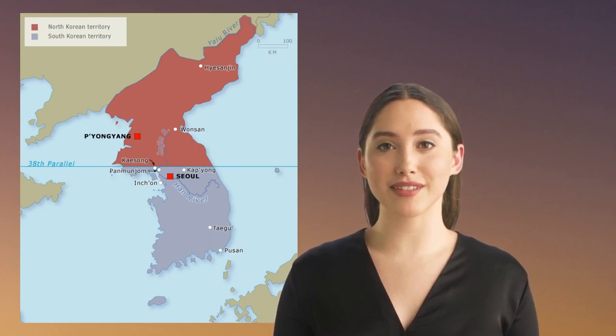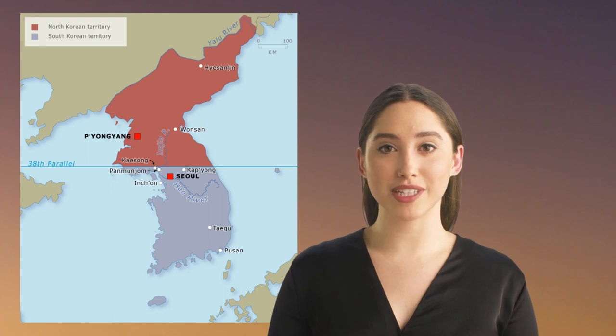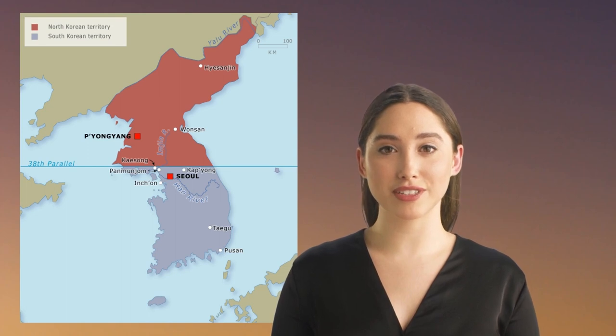Welcome to Advances in Perspective, a channel dedicated to exploring the most exciting and innovative technology of the past and present. In this video, we're going to take a closer look at the aircraft that played a significant role in the Korean War, one of the most intense and dramatic conflicts of the 20th century. From jet fighters to bombers, these aircraft were instrumental in shaping the outcome of the war. So sit back, relax, and let's dive into the top four aircraft of the Korean War.